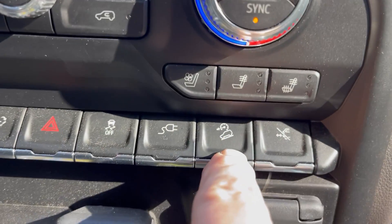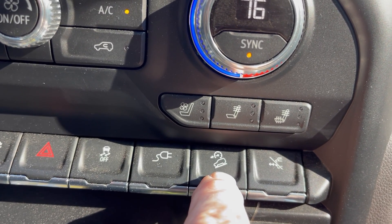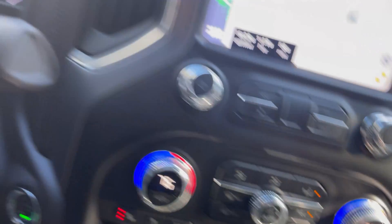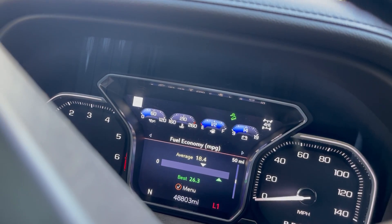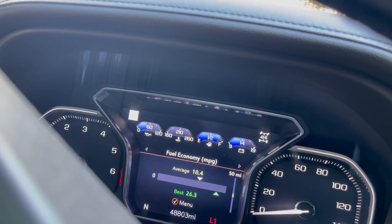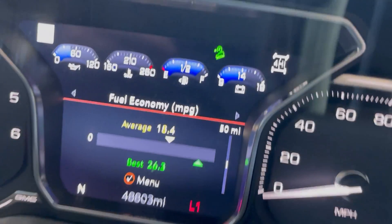This is the button — descent control. We have a steep driveway, 16 degrees, so when we push this button, what happens on the dash panel is that we get a green light. And when it's active as we descend, it will start blinking.